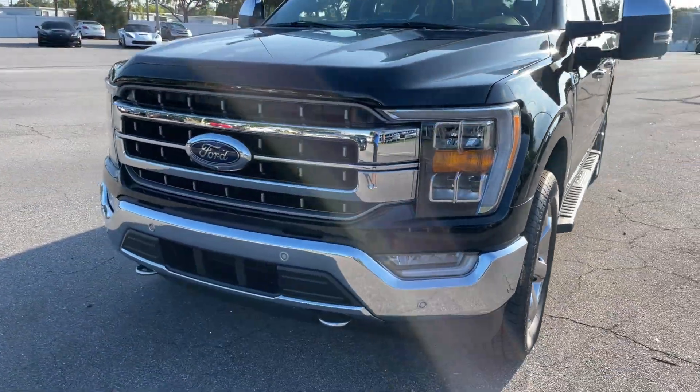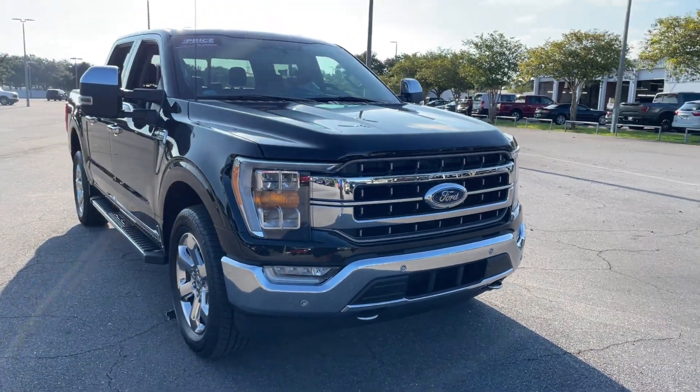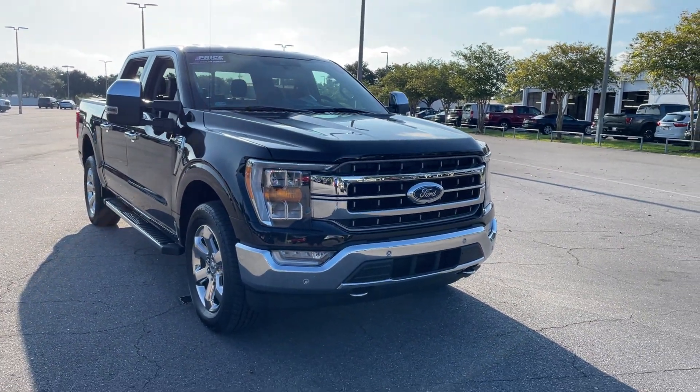Like all pre-owned vehicles at AutoNation Ford St. Pete, it has a five-day, 250-mile money-back guarantee.